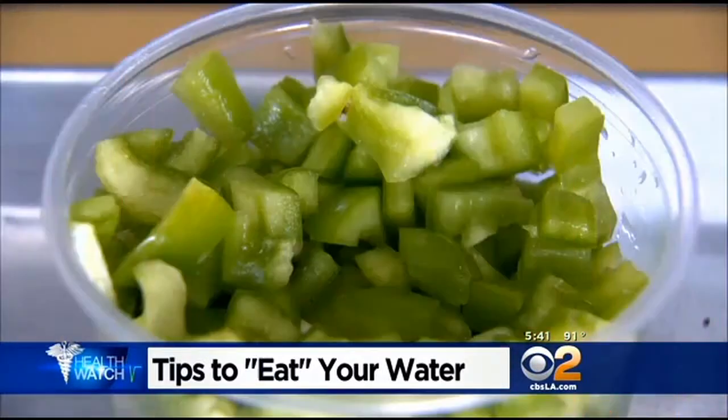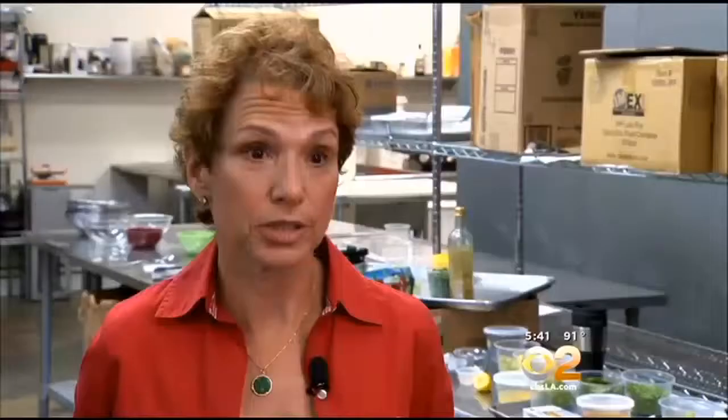Watermelon, cucumber, papaya, bell pepper. Consume more of these, and we can eat more water.